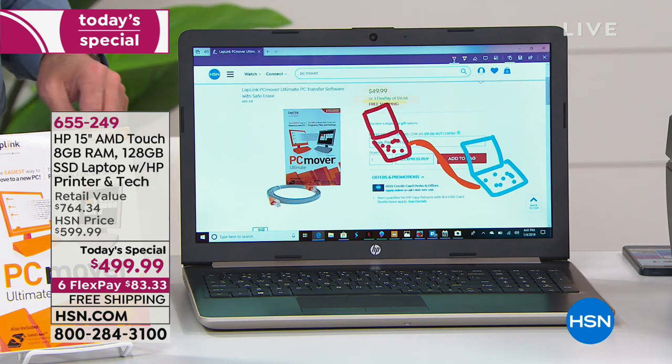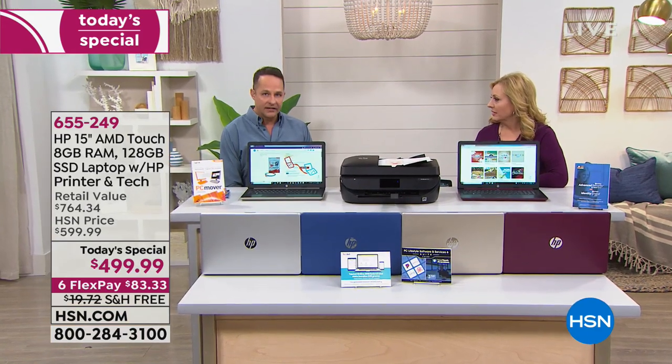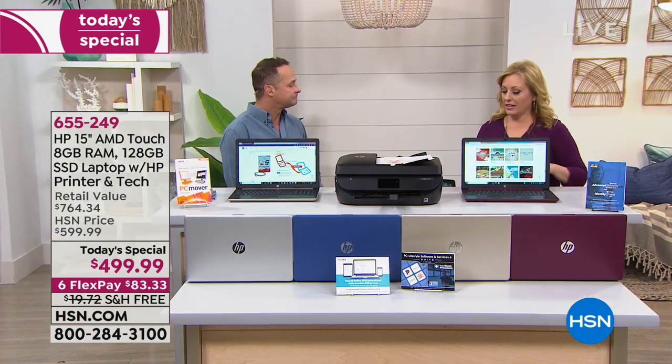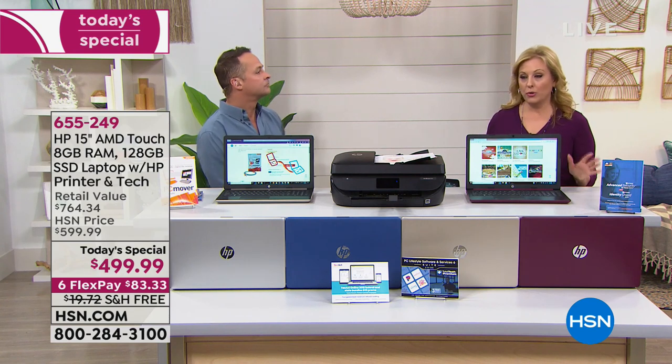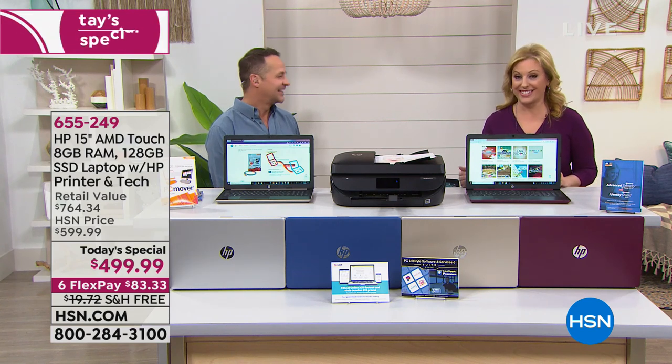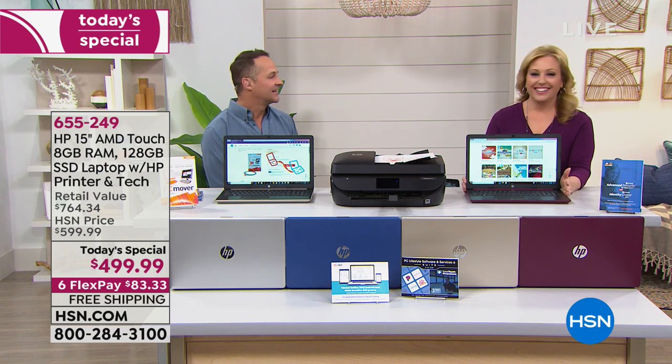We have a brief presentation with Colleen at 7 o'clock and the final one at 11. That's only one and a half more presentations of our Today's Special. Thank you so much — you did an amazing job.